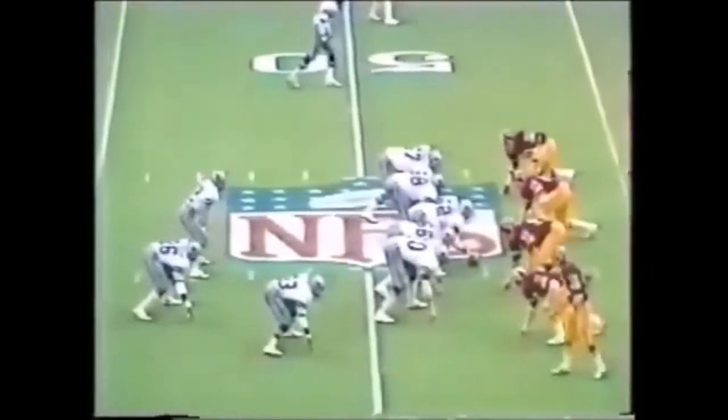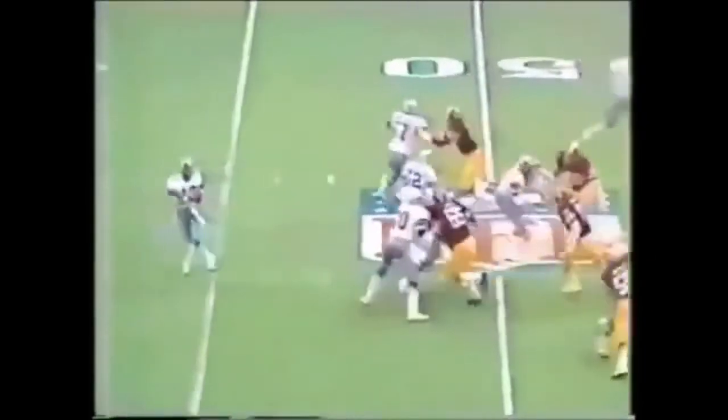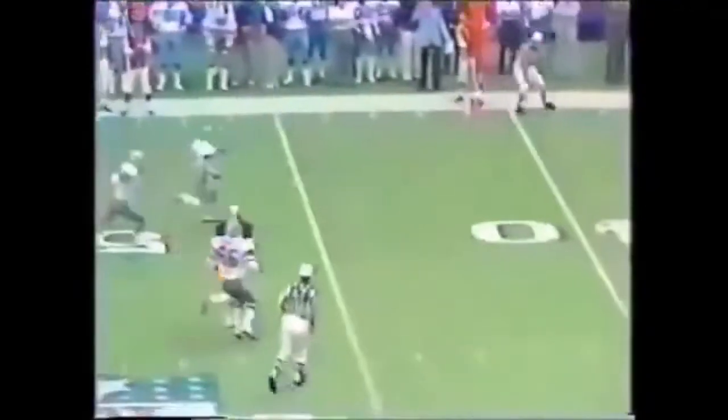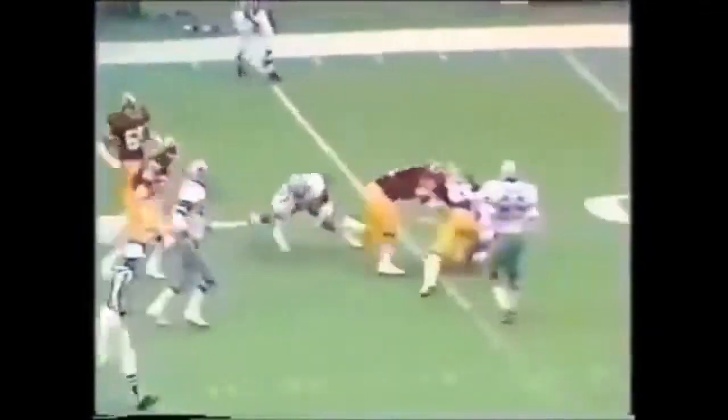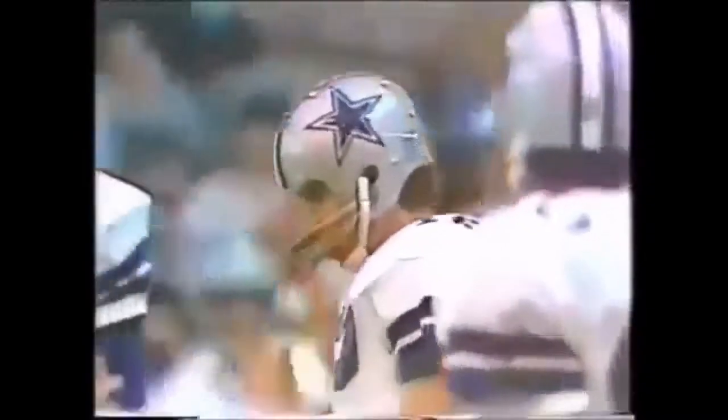And Tony Dorsett, as Roger Staubach operates this time from the shotgun formation. Comes out of it and has the Dallas first down. Finally brought him down from behind, but Roger Staubach enriched him territory.